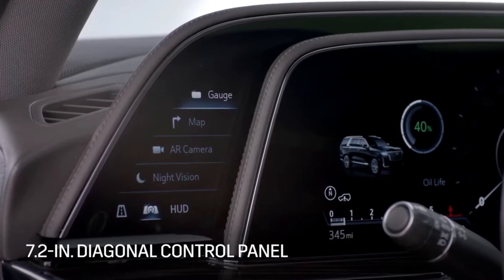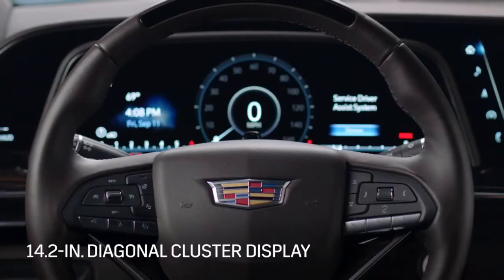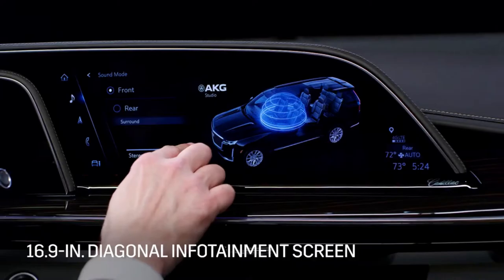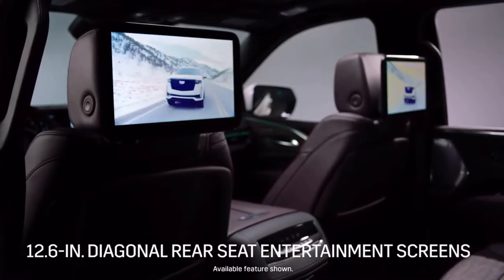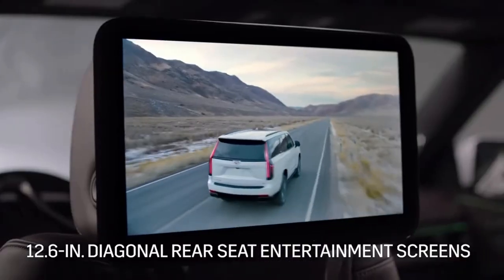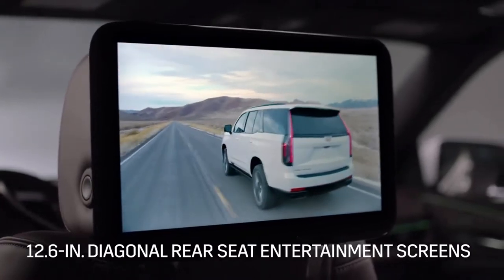and the largest color range of all automotive applications. The OLED display consists of a 7.2-inch control panel to the left of the steering wheel, a 14.2-inch cluster display behind the steering wheel, and a 16.9-inch infotainment screen. The OLED display is complemented by dual, individually controlled,